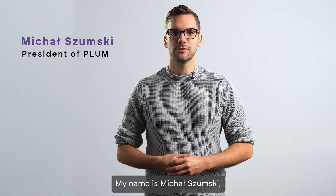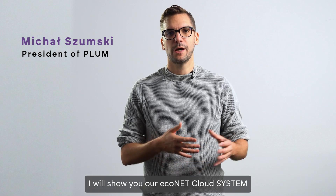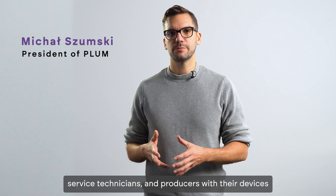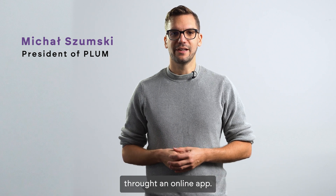My name is Michał Szumski, I'm the president of Plum. I will show you our Econet cloud system that connects users, installers, servicemen and producers with their devices through an online app.